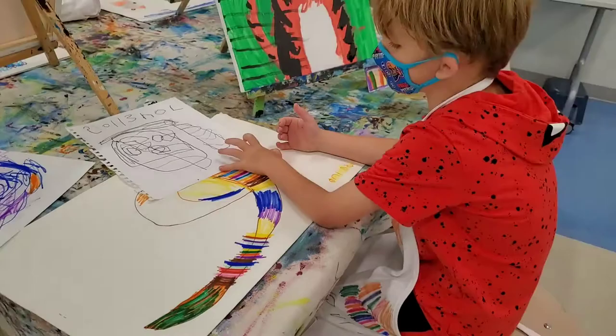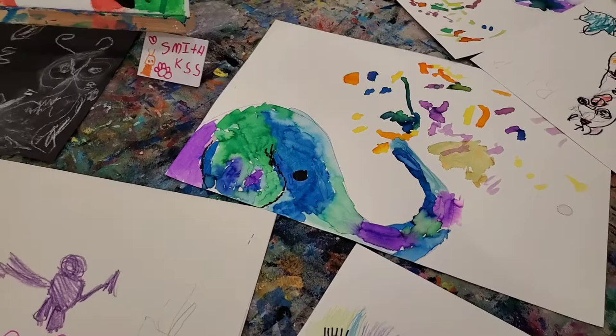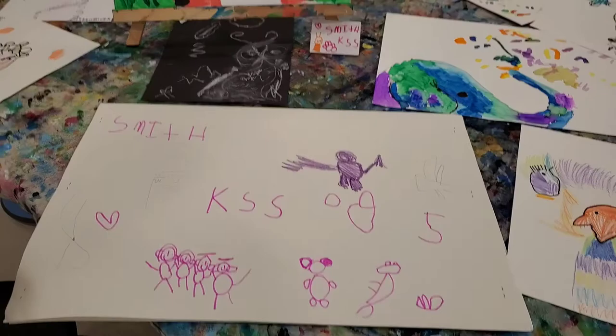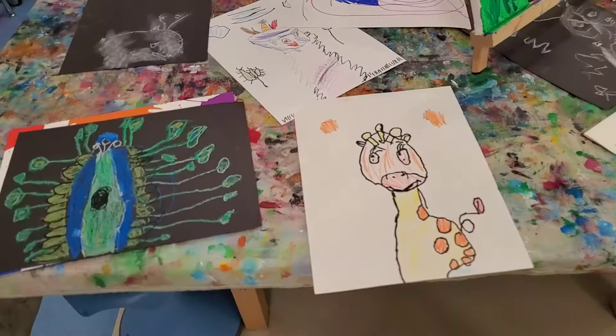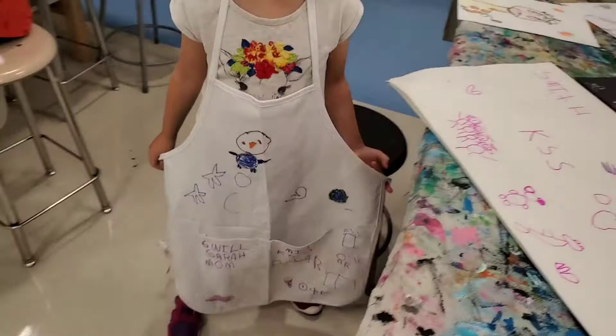All right, Smith. I like my ostrich and my owl friends. I like them too. Your owl's great. Your portfolio's very nice. You did great on your canvas. Here's your other art too — you did so much art. Good job. Can I see your apron? Very cool.